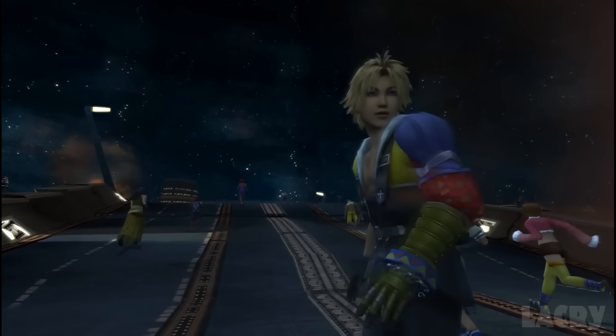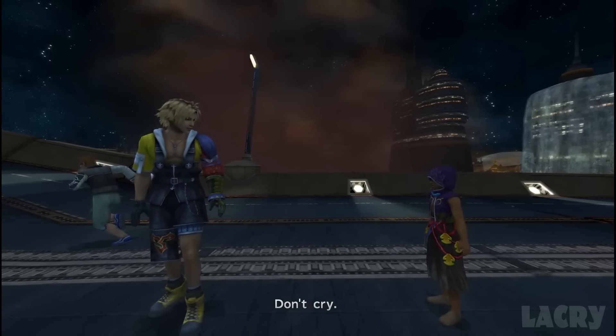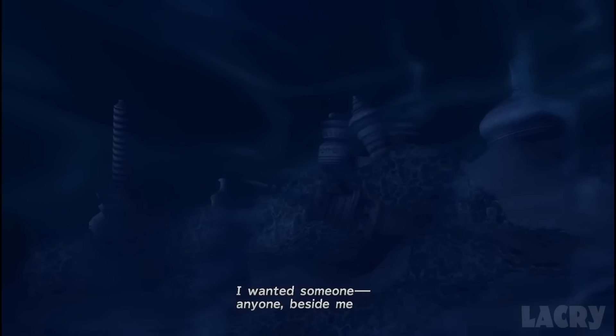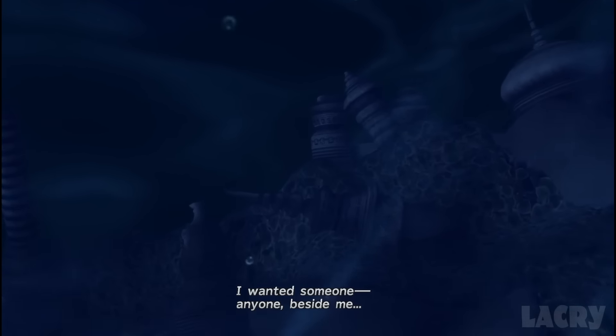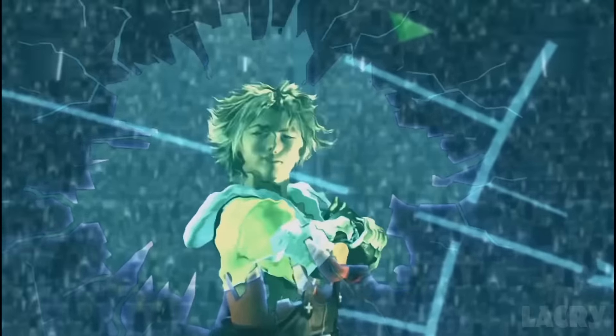Like Joe Gillis in Sunset Boulevard, Tidus narrates X after his death, beyond the physical confines of a body, as a soul free to introspect the way he didn't get to in life. For all the semi-deserved criticism X gets for its shabby early PS2 voice acting, the ear is immediately drawn to the somber, wise reflection in Tidus's narration compared to his impulsive and arrogant past self. Death is humbling.